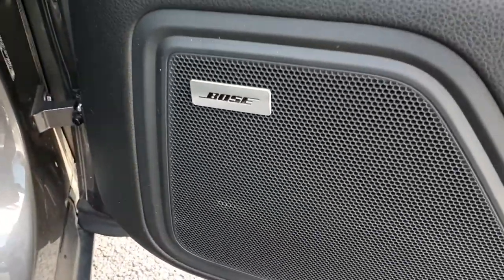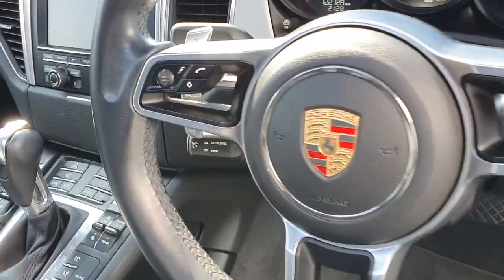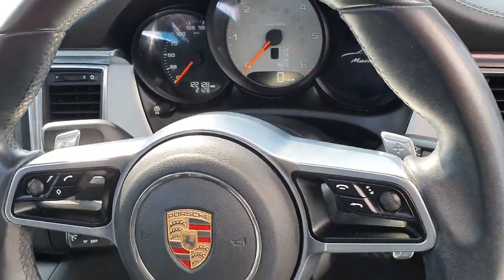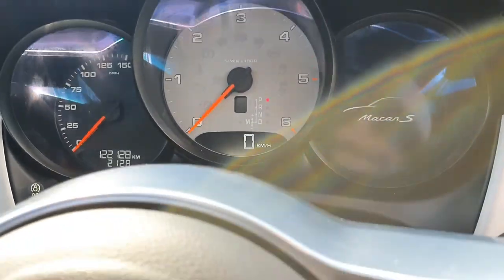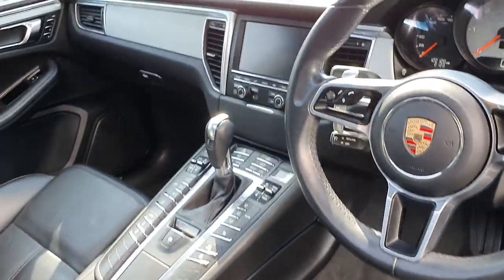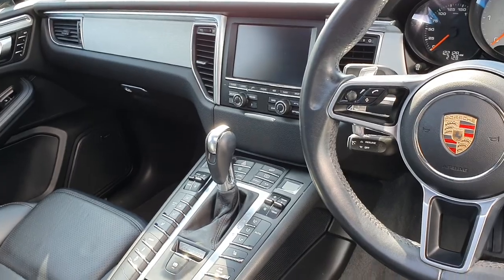Bose sound system, Porsche steering wheel with horn in the centre — volume control on the left, phone connectivity as well. On the right you've got settings for the screen, and paddle shifters in the steering wheel. This car only has 122,000 kilometres. You've got your rev counter in grey, the Porsche crest badge, and your speedometer in the centre.